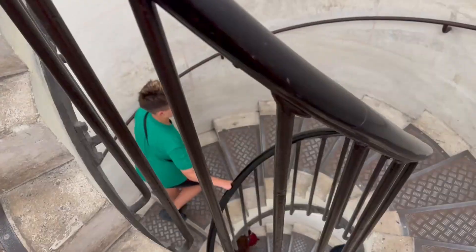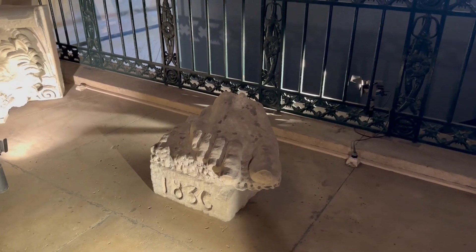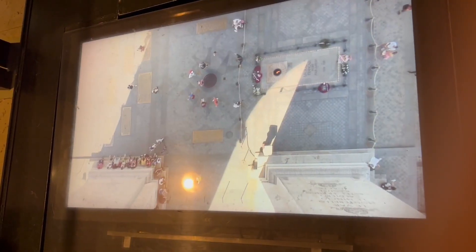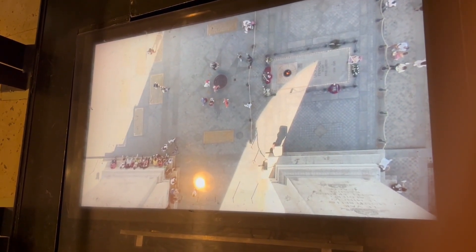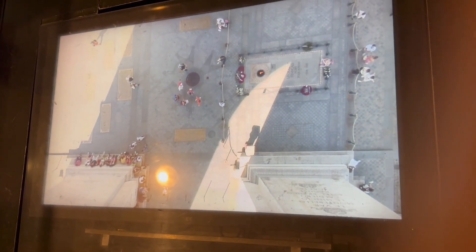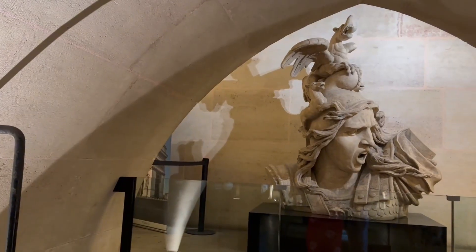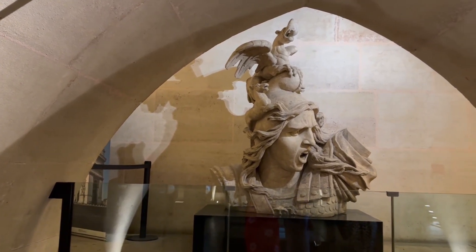Now we are finally inside the Arc de Triomphe. There are a lot of stairs you have to climb and I hope the view is worth it. Arc de Triomphe translates to Arc of Triumph in English. It was built in the early 19th century in honor of people who fought and died during the French Revolution and Napoleonic Wars.